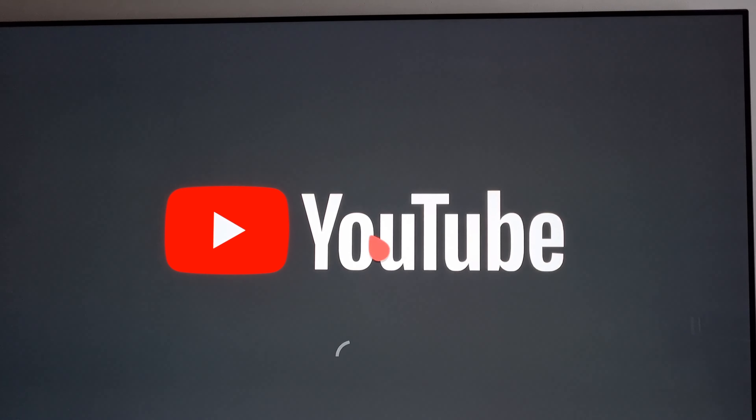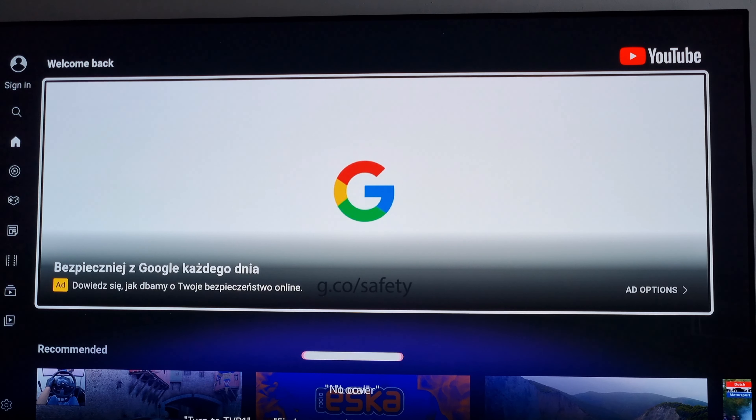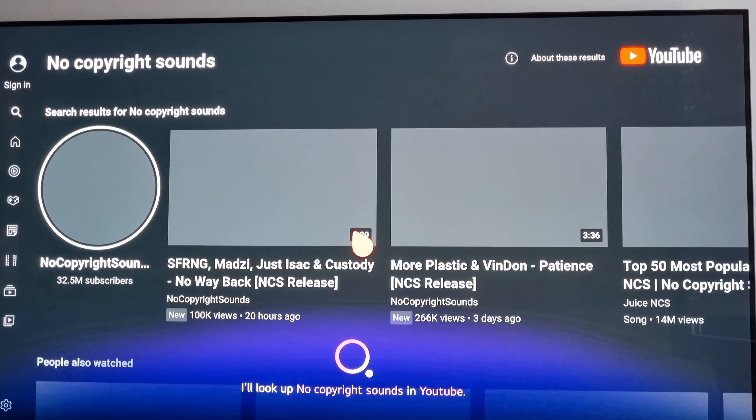Okay, and on YouTube. Launch. No copyright sound. Wow. It is really good.